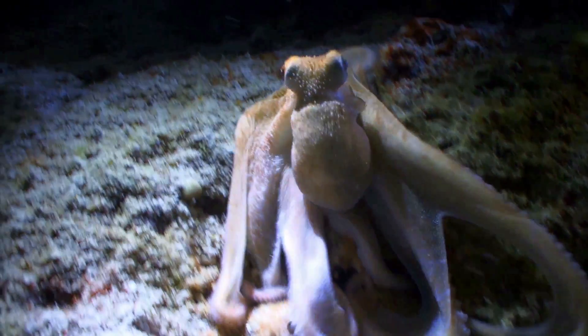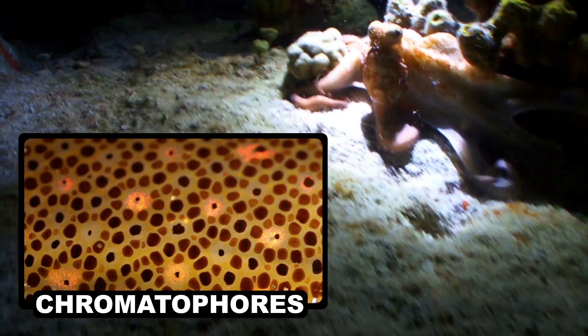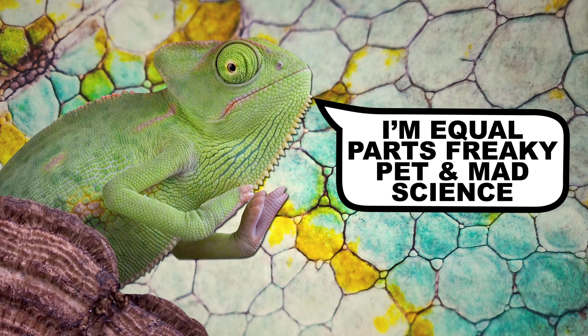Cephalopods and chameleons have color-changing cells called chromatophores that carry pigments inside of them that can be displayed at will. However, there's a big difference between the two — the chameleon's version comes equipped with an advanced layer of nanoscience.